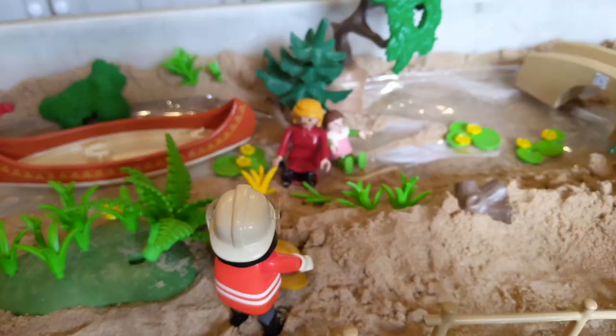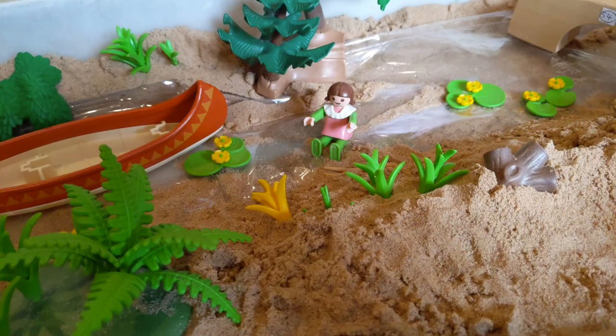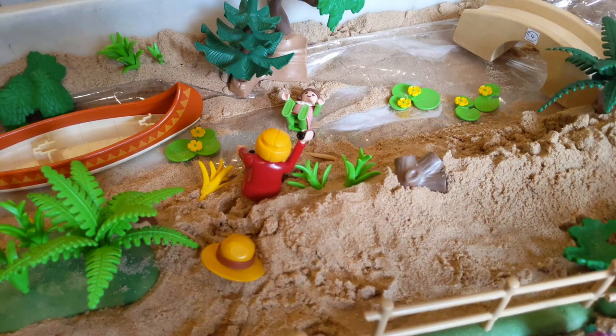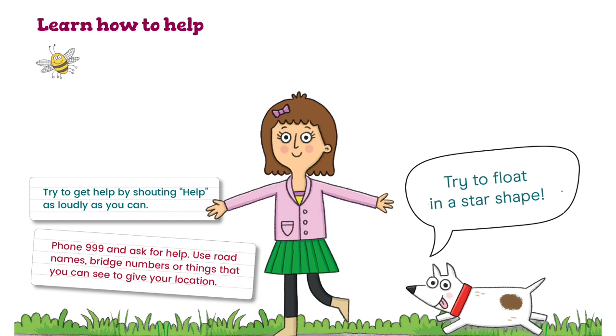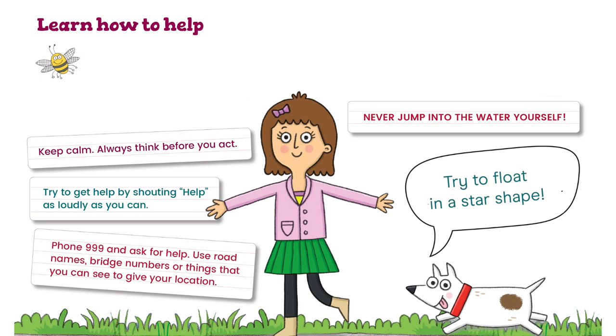Never jump in to save someone. Even if you are a strong swimmer, you can quickly get into trouble, and then two people need to be rescued. The first bit was really good — calling for help and phoning 999 for the fire and rescue service. Trying to get her to float was really helpful too. The water is often really cold and you're not used to swimming fully clothed. Even if you are a strong swimmer, never jump in to save someone. Learn how to help: shout for help as loudly as you can, tell them to float in a star shape, phone 999 and ask for help. Use road names, bridge numbers, or things that you can see to give your location. Keep calm. Always think before you act. Never jump into the water yourself.